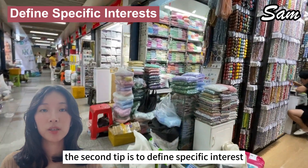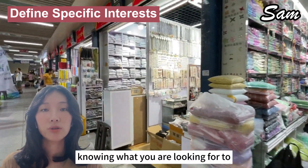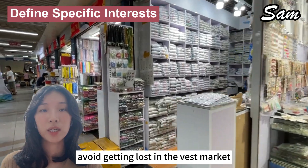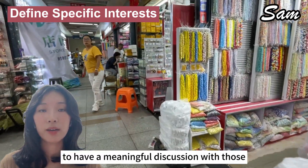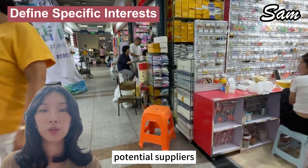The second tip is to define specific interests. Know what you're looking for to avoid getting lost in this vast market. Bring your product idea to have a meaningful discussion with potential suppliers.